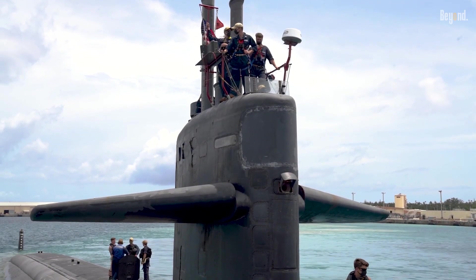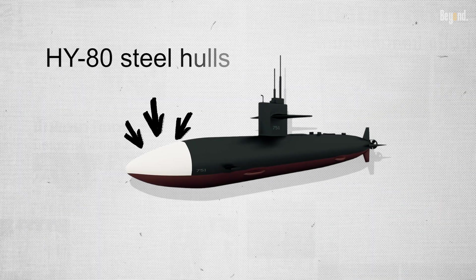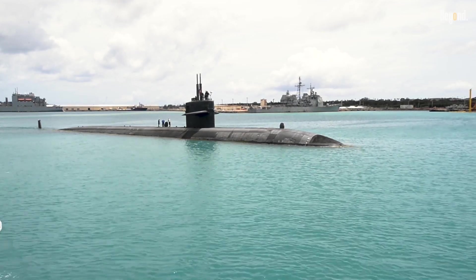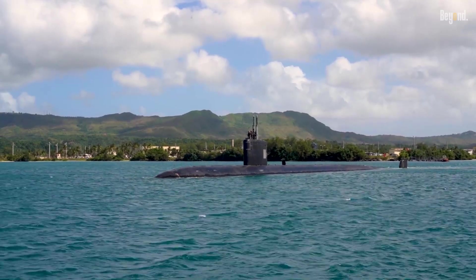What makes these subs much stealthier is their HY-80 steel hulls and teardrop design. This minimizes acoustic signatures, allowing them to operate undetected while protecting carrier battle groups or conducting solo missions.